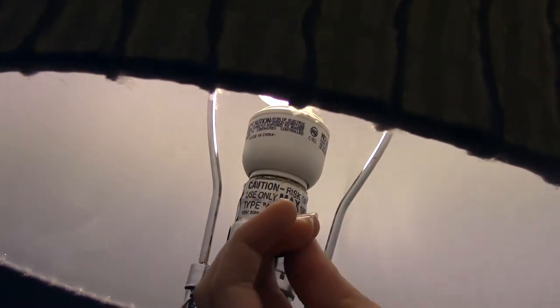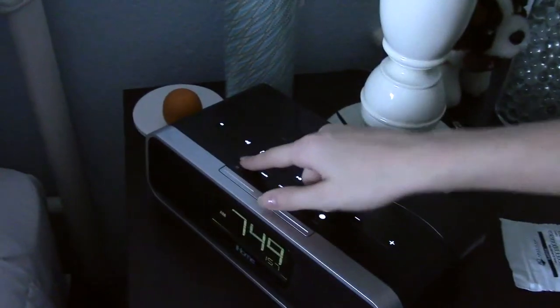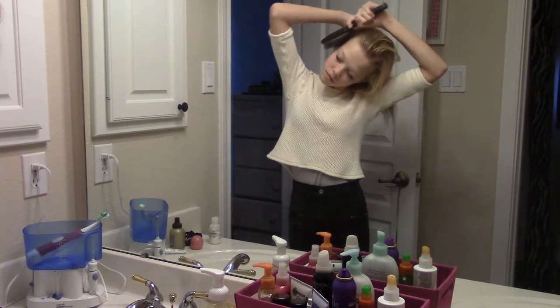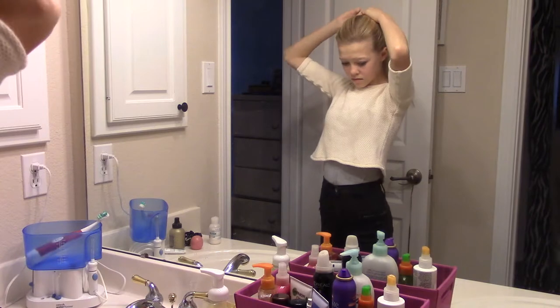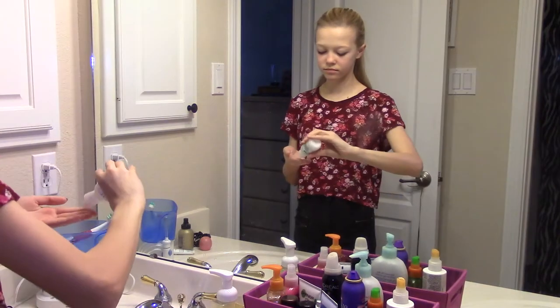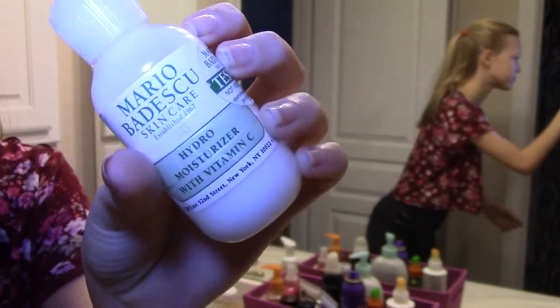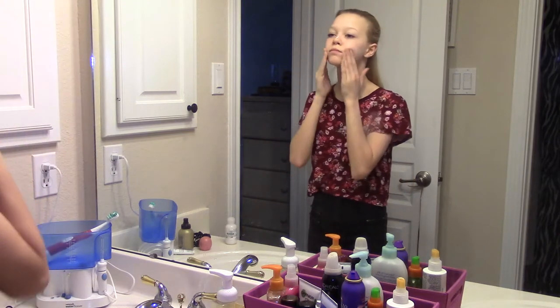Here I am turning off my light — it just took two clicks but I didn't realize that — and then I'm also turning off my radio. I jumped into my bathroom, went to the restroom, and brushed my teeth, but I didn't show that because it was gross. Then I'm just pulling my hair back so I can put on my moisturizer, which is Mario Badescu Hydro Moisturizer with Vitamin C, because my skin is really dry.